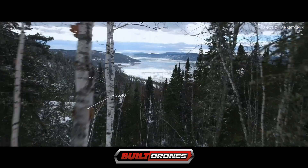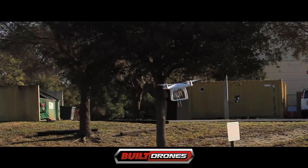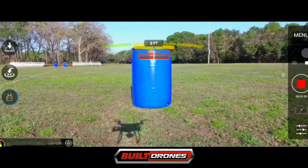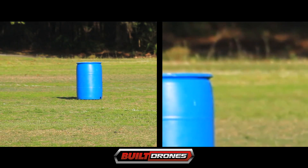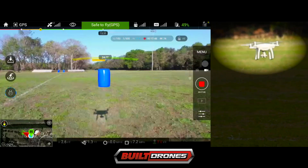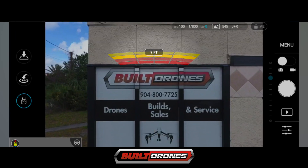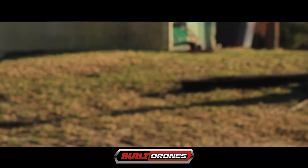Watch how the Phantom 4 can automatically avoid objects. We tried to make the Phantom 4 collide with a barrel to test the feature. Take a look at the state-of-the-art obstacle sensing system. Did you see that? In the Built Drones test, the Phantom 4 stopped itself from a collision. It detects solid objects and makes split-second decisions, like this one, where it stopped the operator from flying closer.